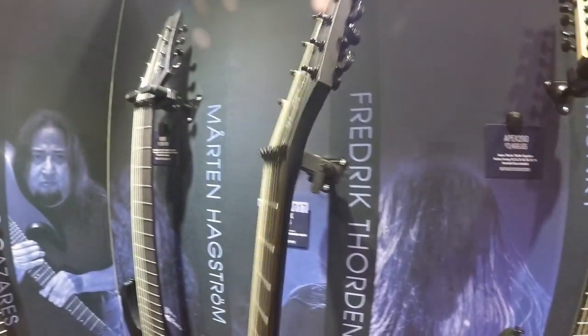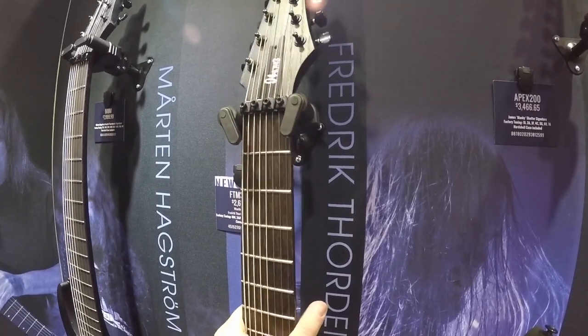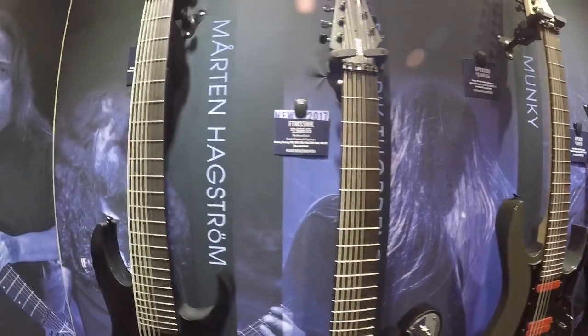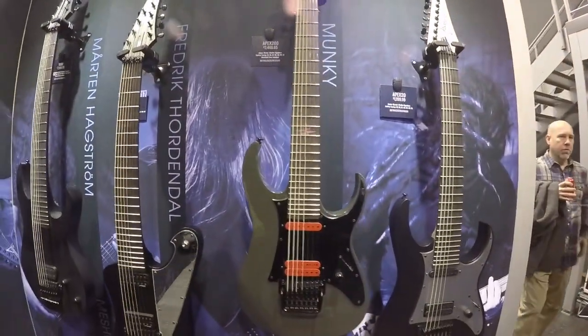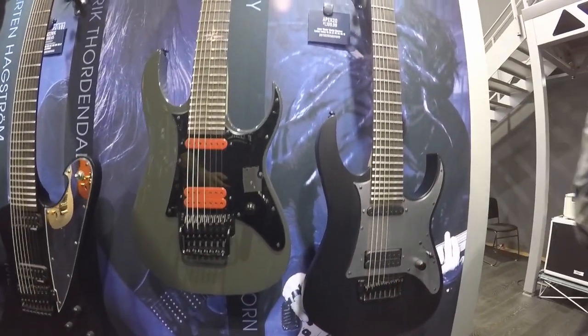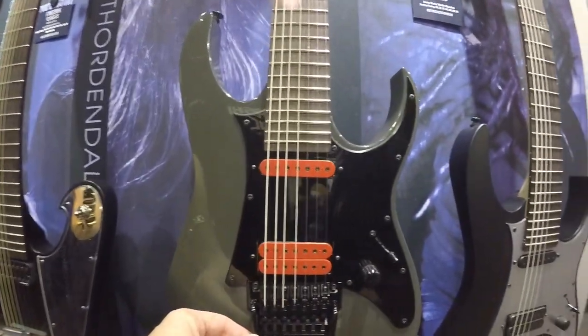There you go — that's incredible. It's an Indonesian made guitar too, so it helps you get something in an eighth string that's cool like that without having to pay an $8,000 price tag. Now Mårten from Meshuggah has gone across to ESP — I say unfortunate because Ibanez fans are quite shocked by it, but I'm sure he's got his reasons. The U-bar is back, which is very cool.